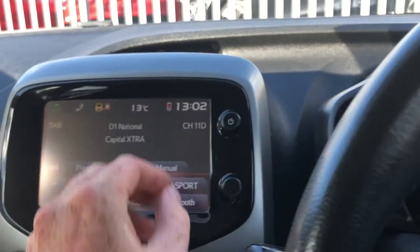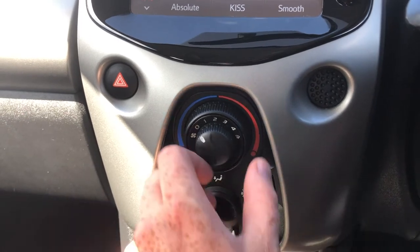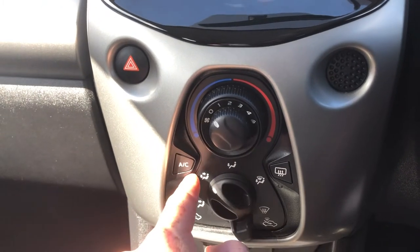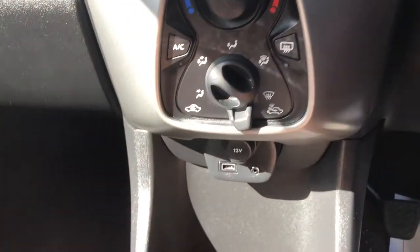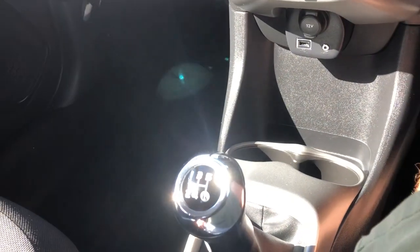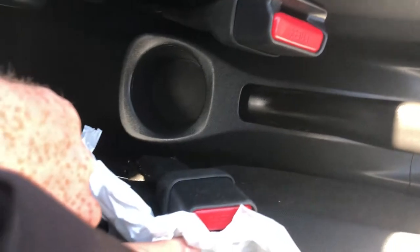Around that, you've got your satin chrome finish. You've got your single-zone air con — your air distribution, your temperature just here. You can see you've got air con where the air is directed into the cabin. You've got air recirculation or fresh air in through the vents in the front. You've also got 12-volt charger, USB auxiliary, storage, dual cup holder, manual gearbox.